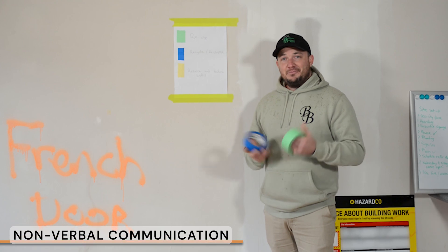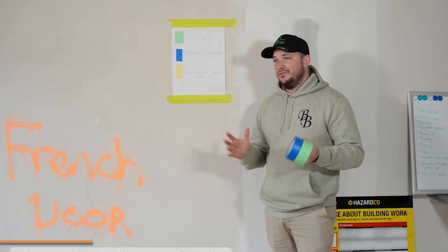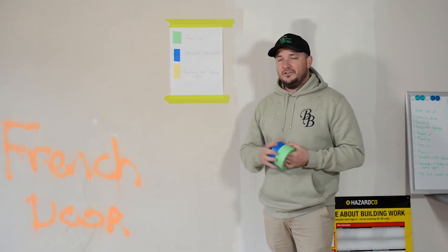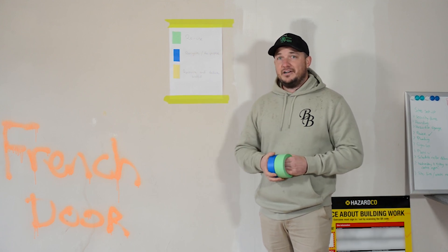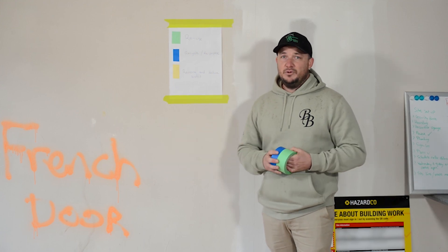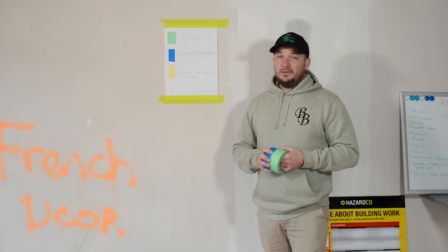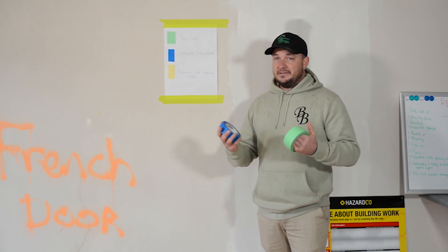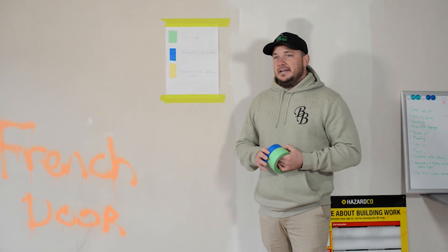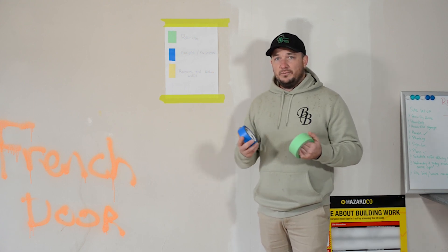Now we're at the point where we've gone through all of our pre-construction process - extensive site investigation, site meetings, design team and client meetings - and we're hitting the construction stage. A big thing when running a building business is communication, and a pivotal one when we get to site and start bringing our teams and trades in is how we're going to communicate. One thing we like to do is non-verbal communication.